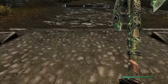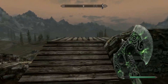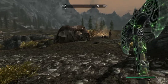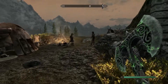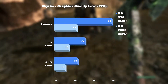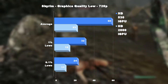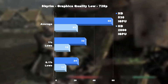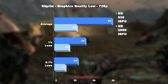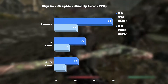Up next, we have the original 2011 title Skyrim, as this is definitely less demanding than last year's special edition version. I was genuinely shocked that the HD 2000 almost managed a playable experience on this game at 720p — it averaged 23fps and stayed above 15fps 99% of the time. Once again, this was a breeze for the HD 530, which returned an average of 60fps and stayed above 32fps 99% of the time, even during heavy combat.